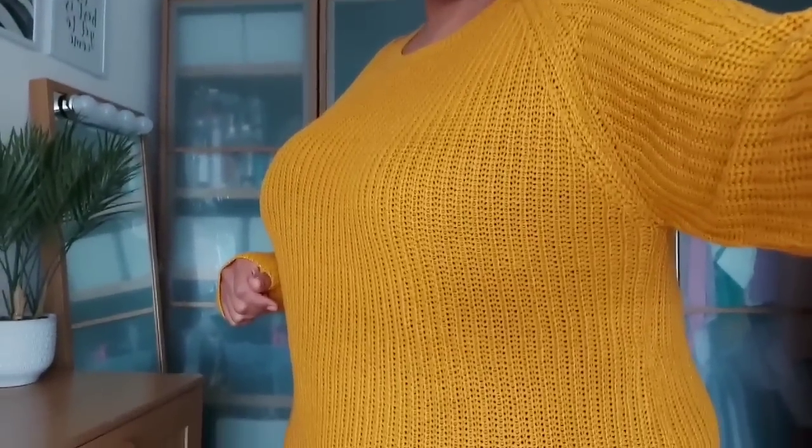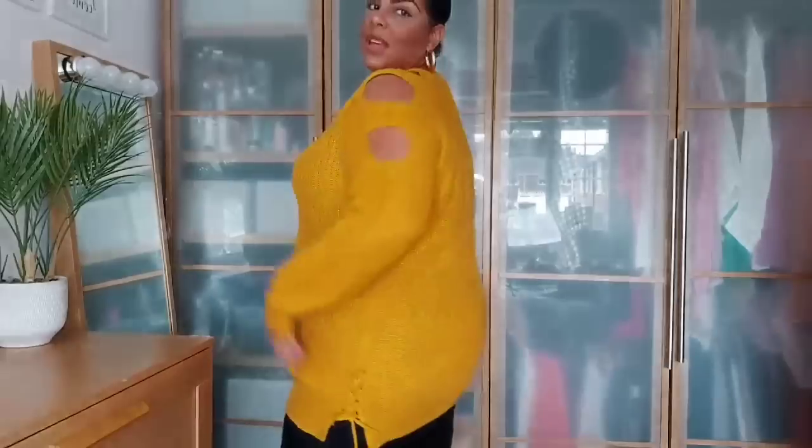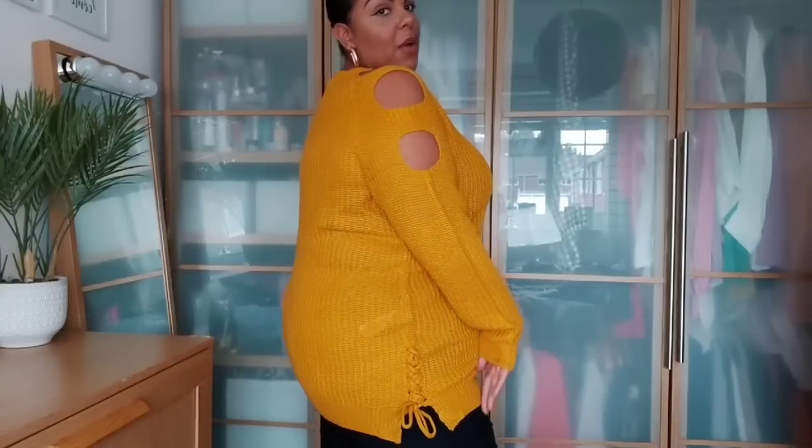This is the size 26/28 and it actually fits me like a 22/24 — I'm quite surprised. I think I'll keep this one. You've got the plait detail at the side and the cut-out sleeves. It's a nice yellowy mustardy colour — you could wear it with blue jeans, black leggings, or whatever, and some boots. It's nice and long so it covers your bum. Really like this — definitely a thumbs up.